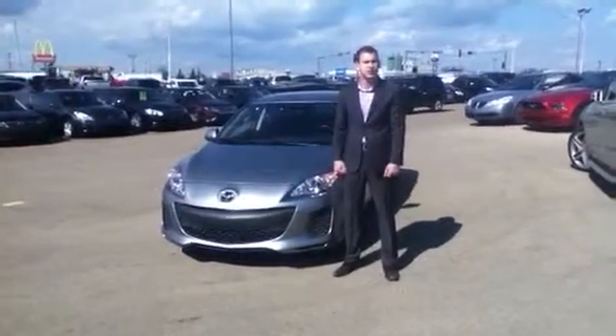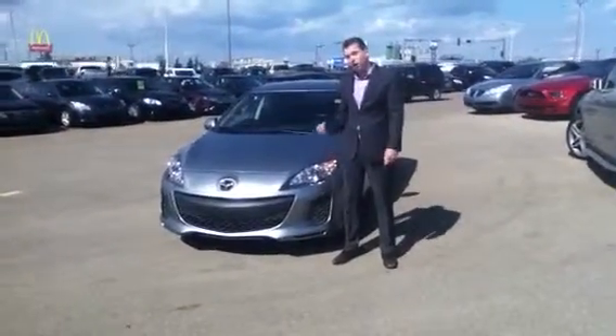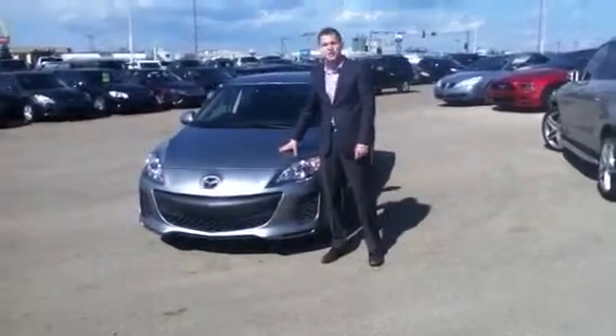Hello Milo, my name is Chris. I'm a sales associate here at LA Mazda. Right here beside me I have a 2013 Mazda 3.